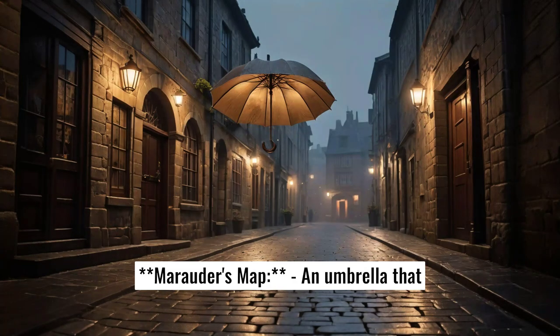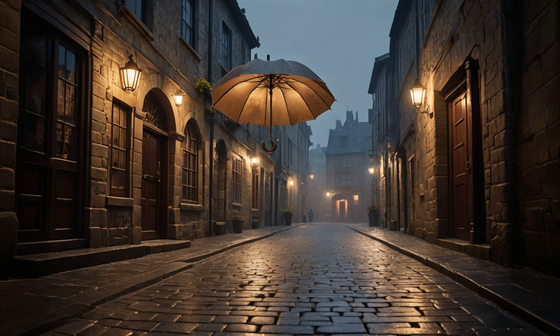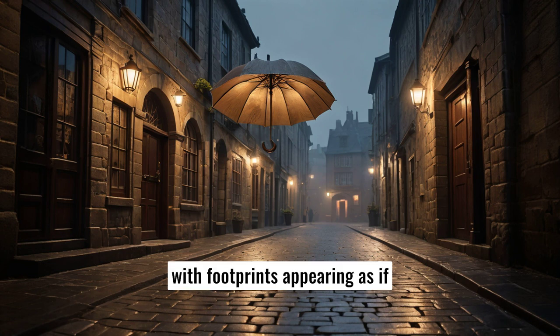Two, the Marauder's Map. An umbrella that looks plain when closed, but reveals the Marauder's Map when open, with footprints appearing as if by magic when it gets wet.